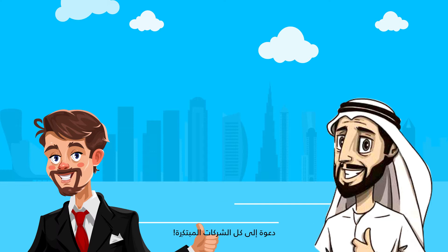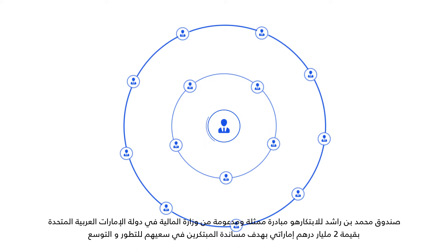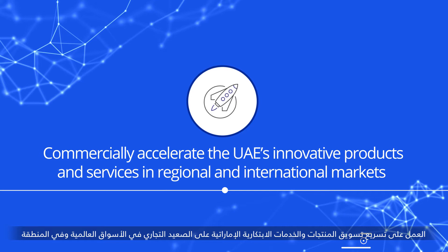Calling on all innovative companies: the Mohammed bin Rashid Innovation Fund is an AED two billion UAE Ministry of Finance backed fund that is the trusted partner in supporting innovators in their journey to expansion. Our goal is to bridge the financial gap across innovation projects, commercially accelerate the UAE's innovative products and services in regional and international markets.